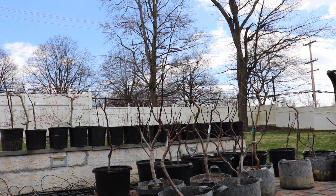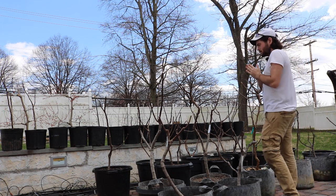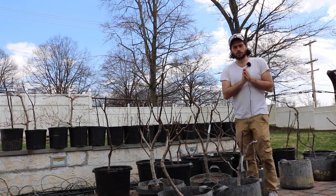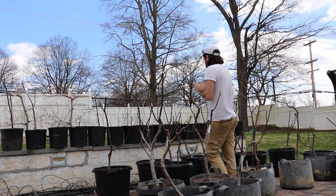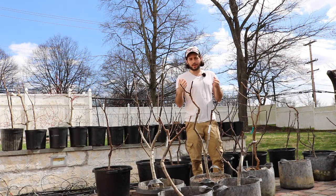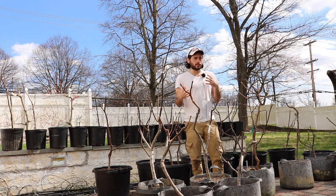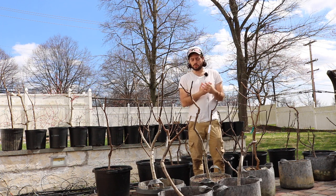Hey everyone, this is Ross. In today's video, I thought I would give you guys a little bit of a tour of the backyard orchard, show you guys what's going on in the garden beds, and include you guys in on some perspective — what my expectations are for what's going to happen this year so that you guys can be excited about what's to come on the YouTube channel.